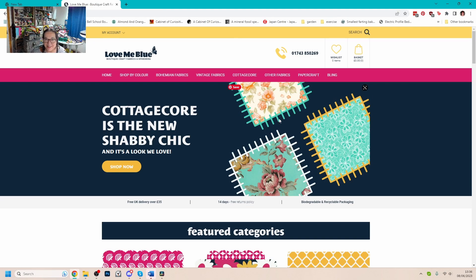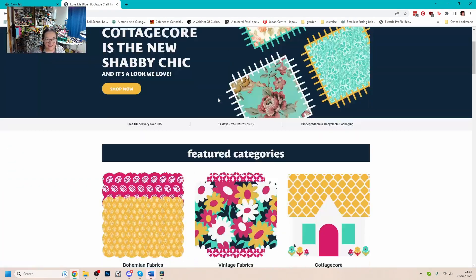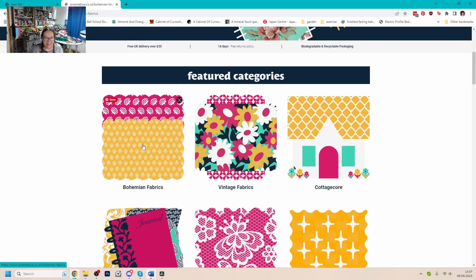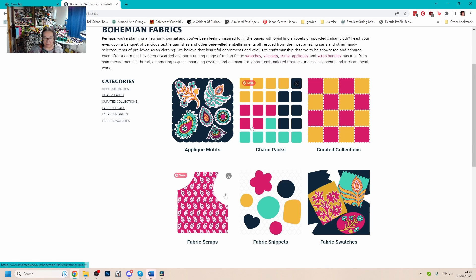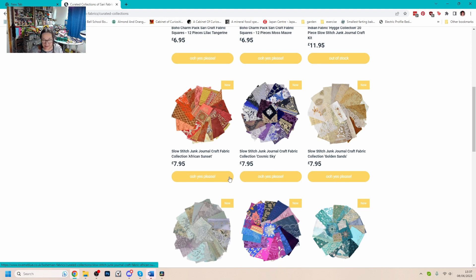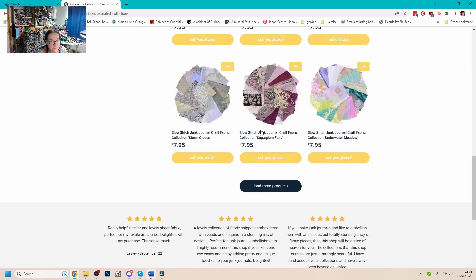It took me a little while to work out how this website works. We've got all these categories here: bohemian fabrics, vintage fabrics, cottagecore, other fabrics, papercraft and bling. If I have a look at bohemian fabrics, you've got fabric scraps, fabric snippets, swatches, curated collections. A lot of these are very similar reclaimed Indian cottons and silks, sari silks and things like that that I've had in the Bazaar packs, but they're much smaller pieces. They've put them together into little collections. Yard for yard it's probably going to work out a little bit more expensive, but they do look really beautiful.